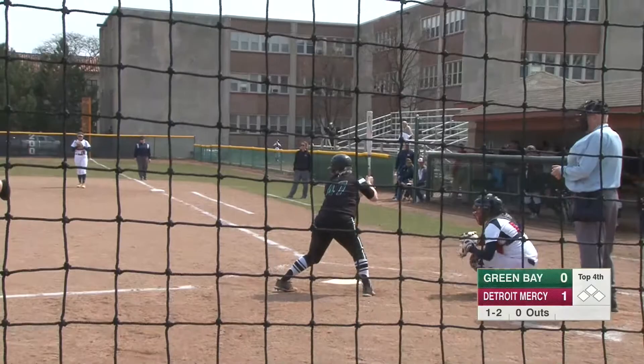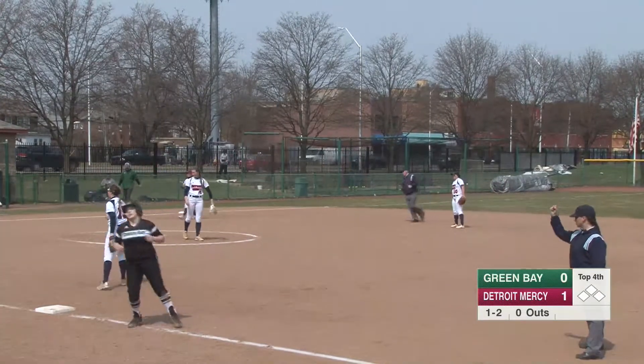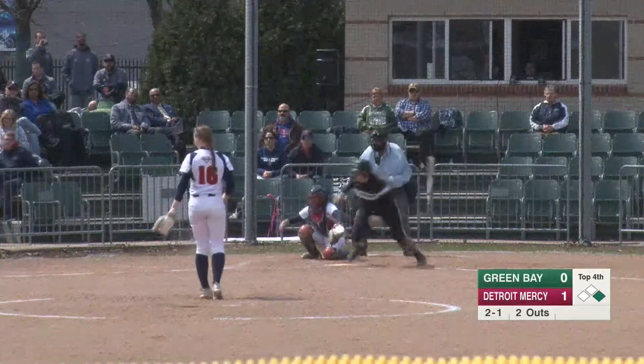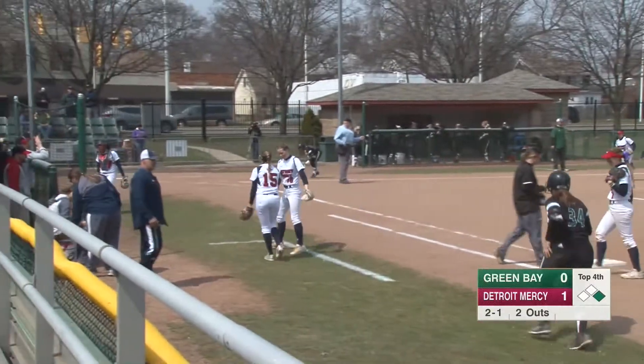This one's hit hard to Gilbert at shortstop — one hop, fires to first. Easy play for the shortstop right there. And two thirds as this one's dribbled towards first base, speared by Lange and she will tag the bag herself. Good heads up play by the Titans' first baseman right there.